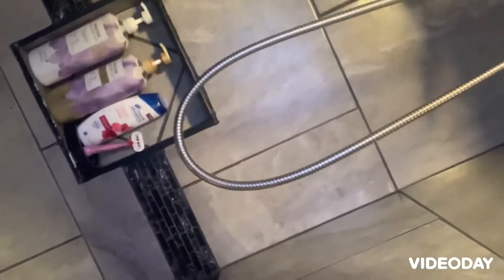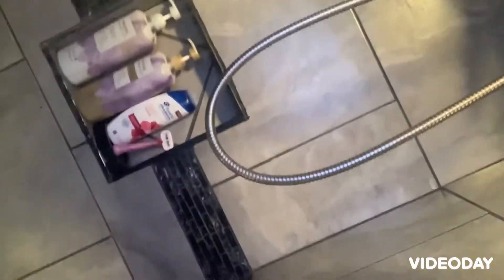Good morning everybody, I'm going to be doing my morning routine today. It is currently 11:07 where I live and this is what I'm going to be doing first. I just got out of the shower, and I'm not a morning person so I was half asleep.